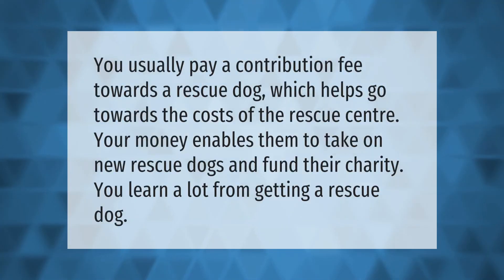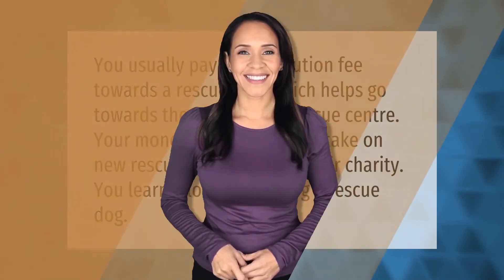Take our lead — you usually pay a contribution fee towards a rescue dog, which helps go towards the costs of the rescue center. Your money enables them to take on new rescue dogs and fund their charity. You learn a lot from getting a rescue dog.